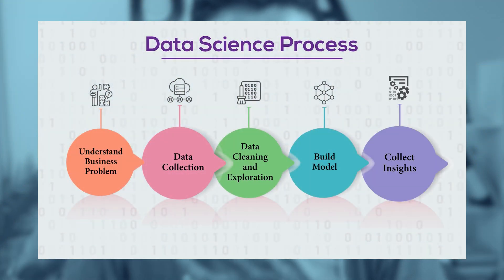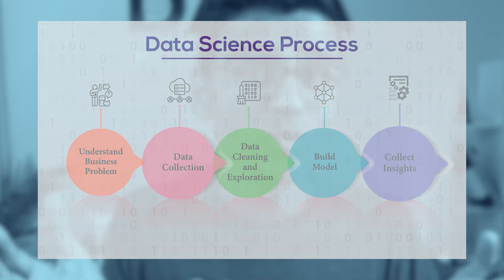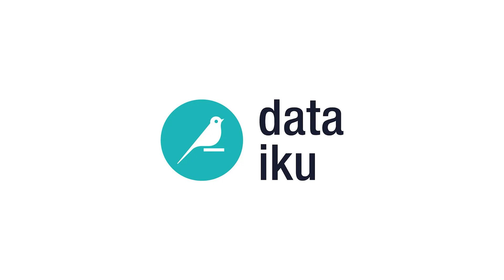Once the model is built and starts making predictions, your job as a data scientist is to understand the results, create your data story, and convey those insights to your project stakeholders. The three core skills discussed earlier are going to be handy at this stage. One bonus tool skill is end-to-end data science, MLOps, and deployment tools such as Dataiku. Organizations use these tools to simplify the data science process, and having a sound understanding of them will help you shine in your job.